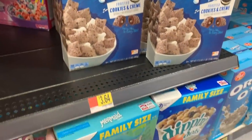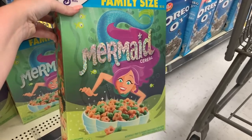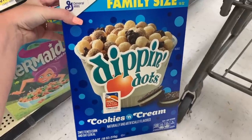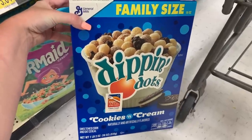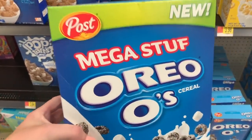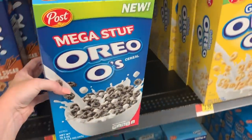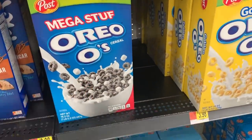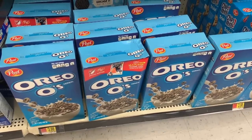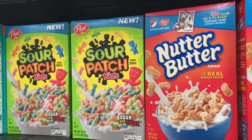They have a strawberry pop tart cereal and a brown sugar cinnamon one, as well as cookies and cream pop tart cereal. Down here I found a mermaid cereal that's kind of like Apple Jacks. There's also cookies and cream Dot cereal — let me know if those are good. And here's a cereal I love — the key word is 'mega stuff.' When they got rid of it back in the day I was so sad, but then they brought it back. Here's the regular Oreo O's too — so delicious.